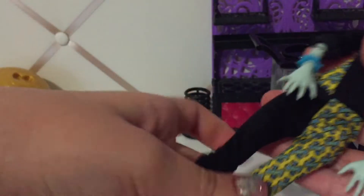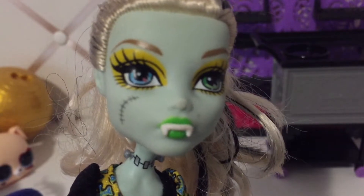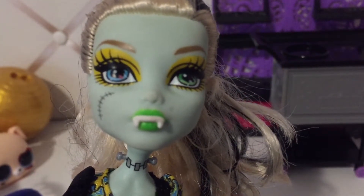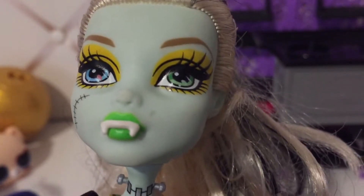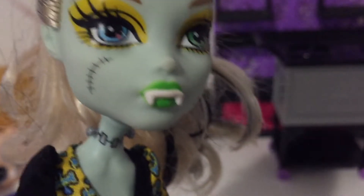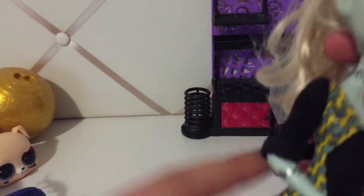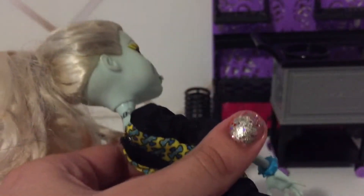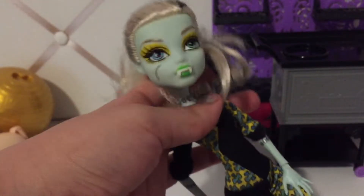Next doll we have is a Sadie Frankie from Freaky Fusion, pretty sure. I like her because she actually has her teeth, and a lot of times when people are trying to get this doll specifically, she doesn't have any of her teeth. She has green lipstick on, which I think is cool, and she has a little smudge that I think can be fixed. She has her shoes and even her little bracelet. She's supposed to come with ears but she didn't. Her hair definitely needs a wash and she needs some cleaning up, but I like her.